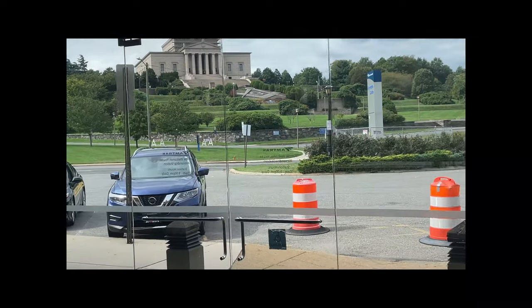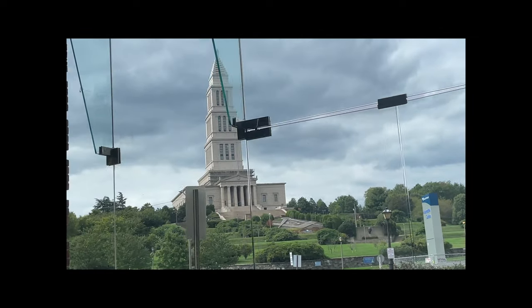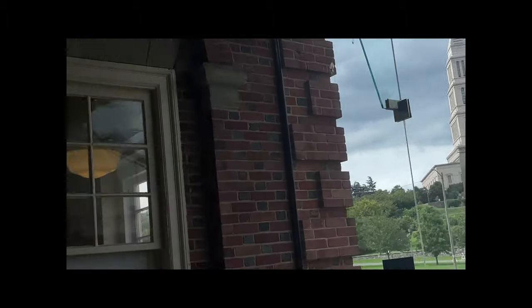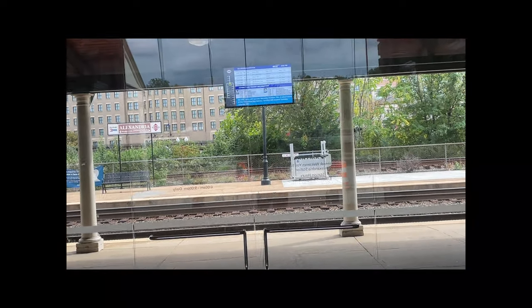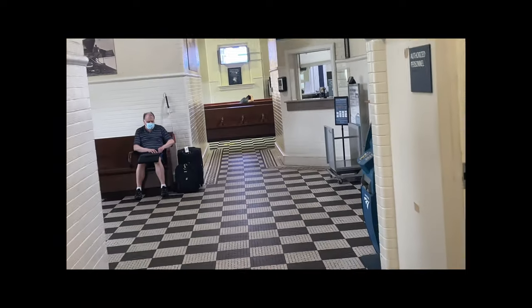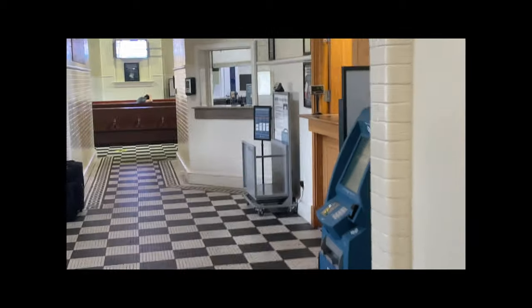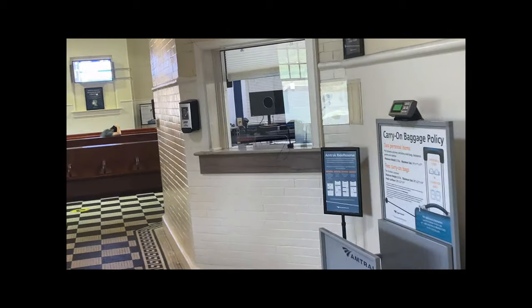I really like this old tile floor. We'll start at the end of the building — here's the glass area. That right there is the George Washington Masonic Temple. This door will lead you out to the platform. There were some bathrooms behind me.